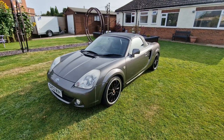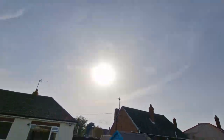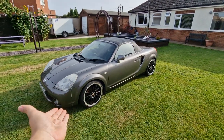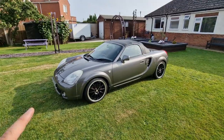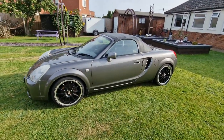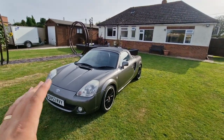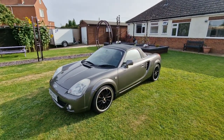Hello you absolute legends, how are you? Welcome back to the channel from a beautiful afternoon here in Lincolnshire. I'm in my back garden today where we are going to be looking at a W30 Mark III Toyota MR2. It is the facelift edition, i.e. it is after 2003, so it has a few different nuances to the Mark I.